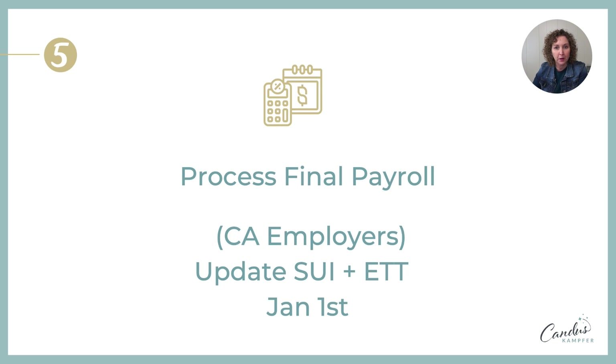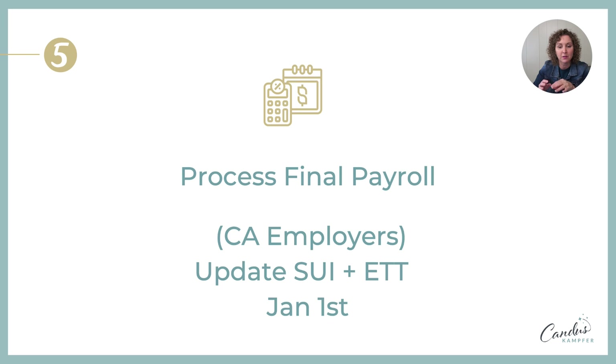The fifth thing: process any final payroll you want in the year for 2023. But before you process your first payroll, if you're a California employer specifically, go in and update your state unemployment rate and your employer training tax. Every employer, especially in California, has different rates, and you want to update it before the first payroll — especially for QuickBooks Online, where changing it after requires contacting support. I'll link videos up above and down below on how to update it whether you're on QuickBooks Online or Desktop.